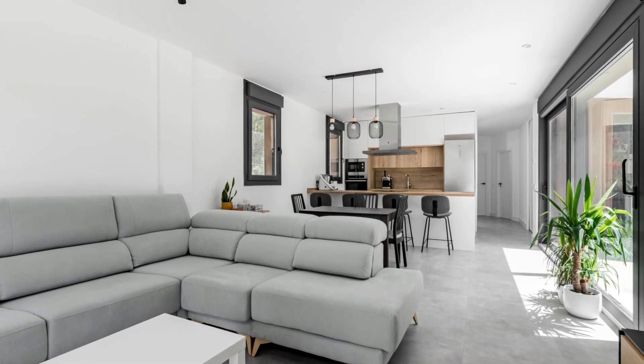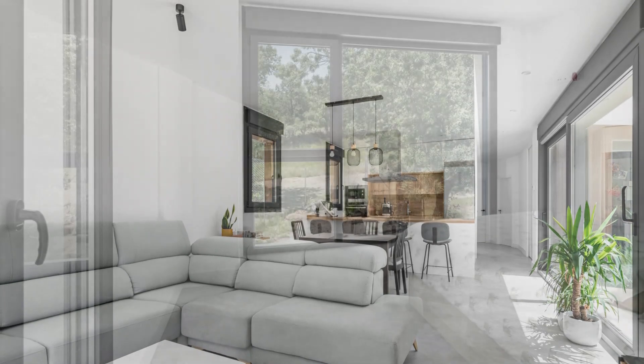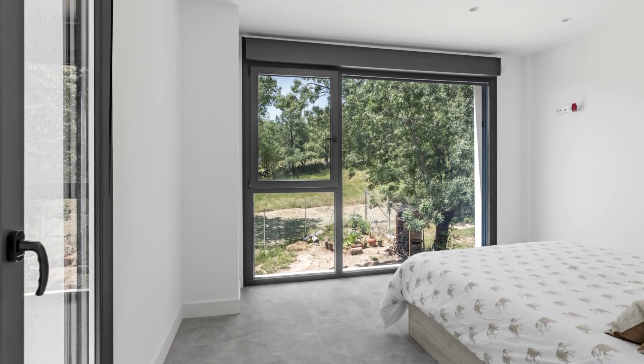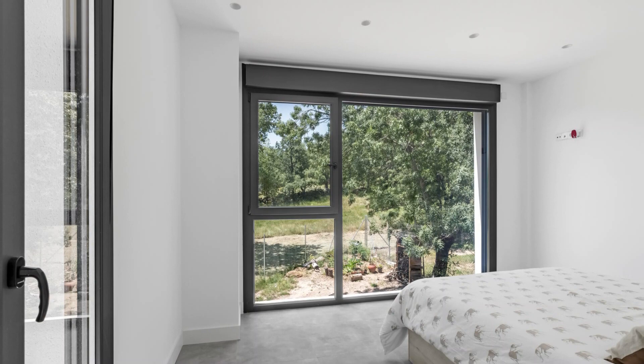For the exterior cladding, we made the deliberate choice of a pristine monolithic finish for the upper level and a lower level adorned with porcelain tiles mimicking the texture of wood. This approach accentuated both volumes, fostering seamless integration with the surrounding milieu.